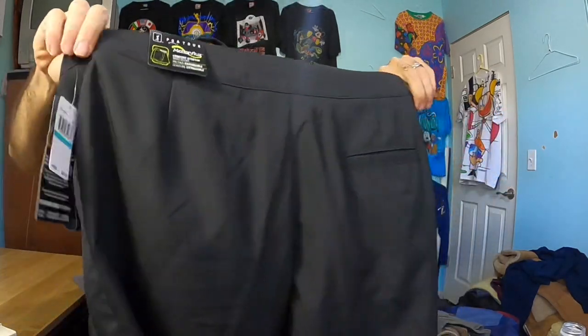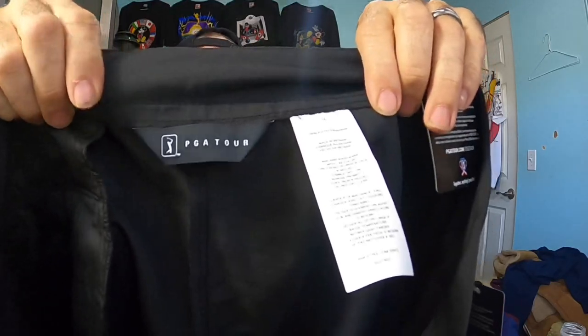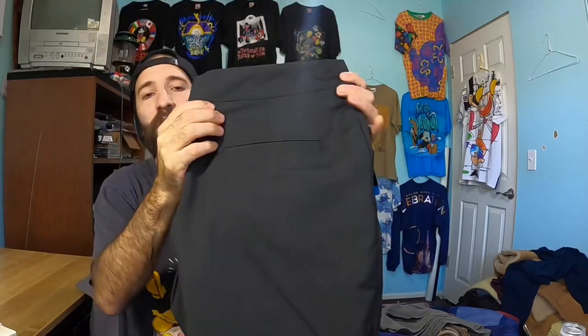This was a new with tags PGA Tour brand women's golf shorts — women's size 16. I'm not really sure how sizes work with women's clothing, especially with shorts in the sporting department, but I hope that doesn't affect it too much. They were new with tags, only five bucks, so I decided to pick them up. When I scanned the barcode on the tag, this was a really cool find.